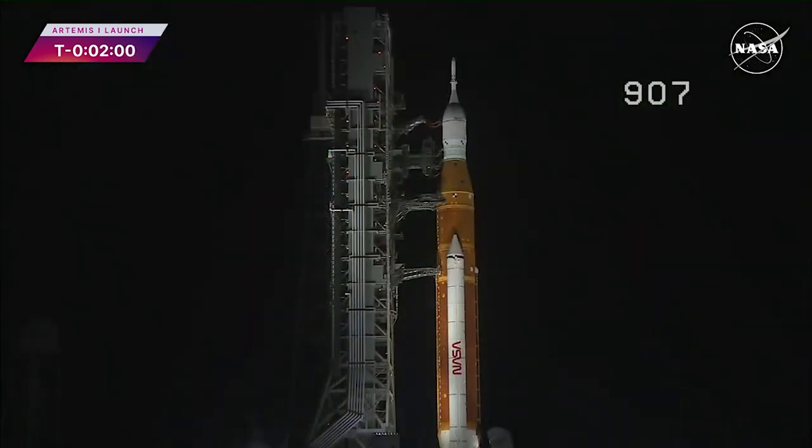DLS scope for upper stage to internal power. Now the upper stage has gone to internal power. Power is removed from the rocket's upper stage, the ICPS, and it's been switched to battery power. The same milestone is coming up for the core stage at T-minus 1 minute and 30 seconds.